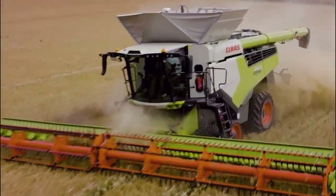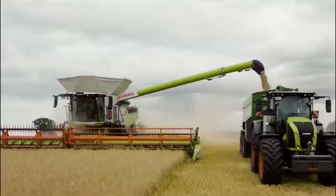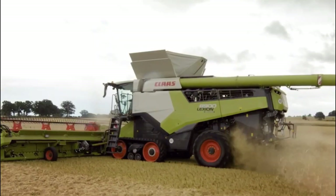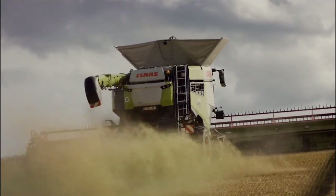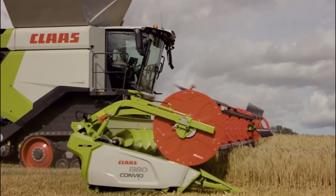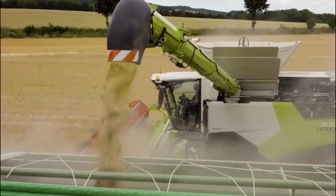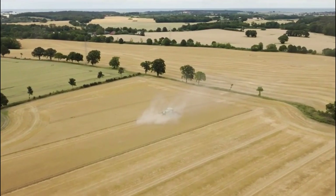Clis Lexion Harvester. It is a state-of-the-art agricultural machine designed for efficient and high-performance grain harvesting. Renowned for its innovation and technology, the Lexion is a vital tool in modern farming. Equipped with advanced features, it streamlines the harvesting process, enhancing productivity and yield. With its powerful engine and intelligent systems, it can cover vast fields quickly while maintaining precise harvesting. Its comfortable and ergonomic cabin ensures operator well-being during long working hours. The machine's adaptability to various crops and terrain, along with its robust construction, makes it a versatile and reliable choice for modern agribusinesses.